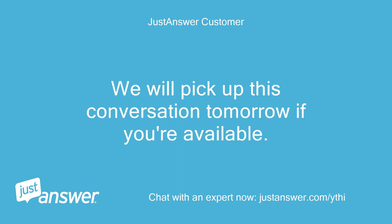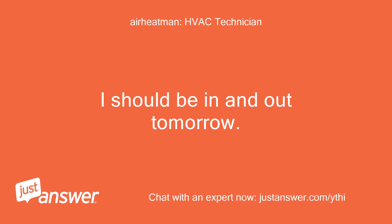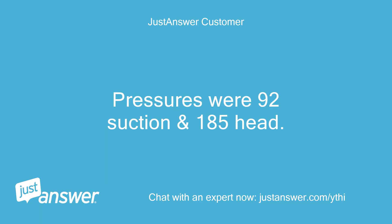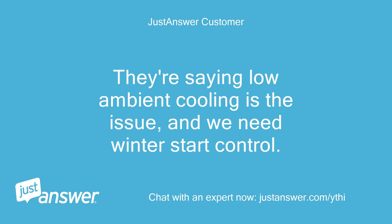We will pick up this conversation tomorrow if you're available. I should be in and out tomorrow — talk then. Pressures were 92 suction and 185 head. They're saying low ambient cooling is the issue, and we need a winter start control.